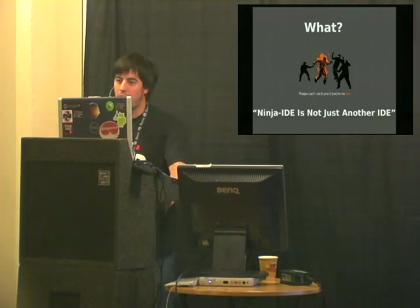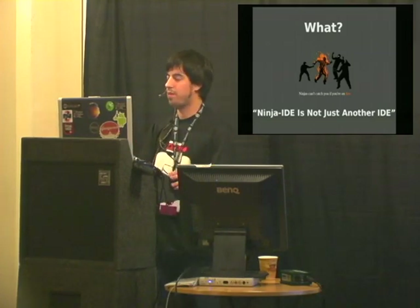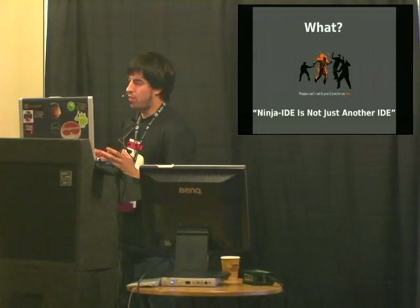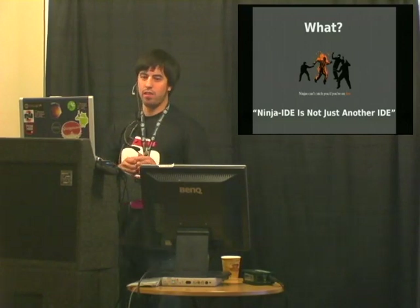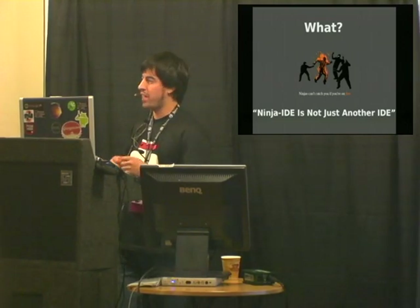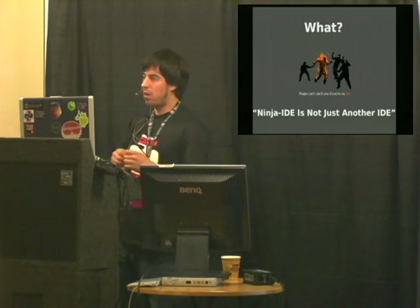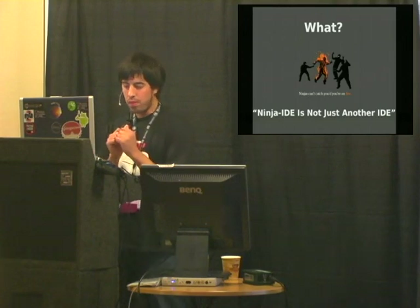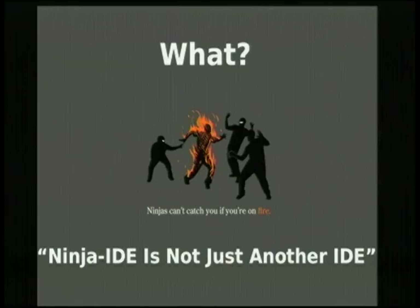My talk is about Ninja. What is Ninja? Ninja is an open source project under GPL3 license. It's an IDE for Python, but it's also made in Python. That's the main reason we really love Ninja — because it's made in Python and for Python, and it's full of features and really extensible for a Python developer.